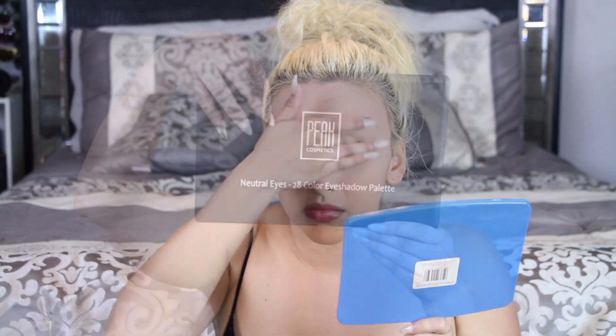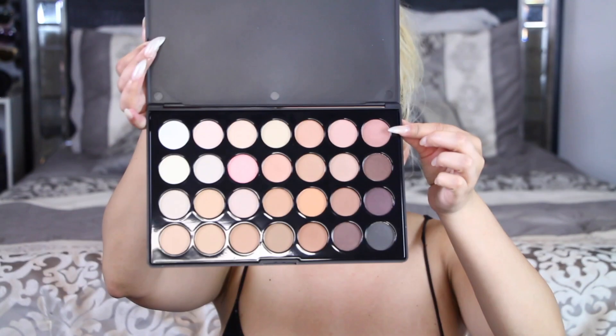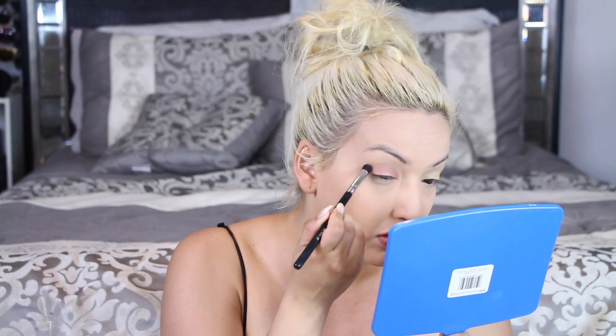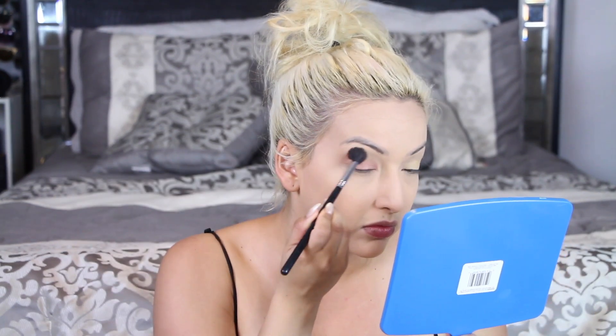Then I'm going in with my Kat Von D color correcting primer and applying that on my lids — not applying as much as I usually do because I'm only going to use a subtle color. This is the 28-color eyeshadow palette from Peaks Cosmetics, and I'm using this peachy tan shade. It's pretty pigmented and I love the subtle shimmer. I'm doing it piece by piece, taking it into the crease, then adding some on a fluffy brush to the outer corner and going towards the inner corner for a subtle eyeshadow look.